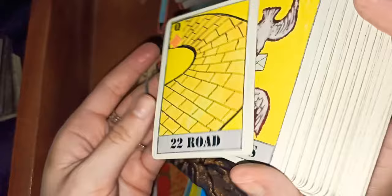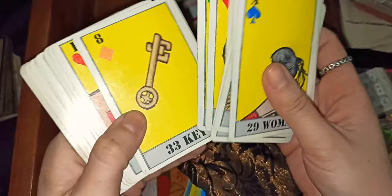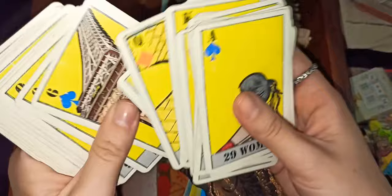This is the Yellow Lenormand — I think I use this the most. It's one of the hit decks in Paris de Bono's shop and many people like it because the images are so clear, the color is so nice — it's kind of Van Gogh-ish, that sort of thing.